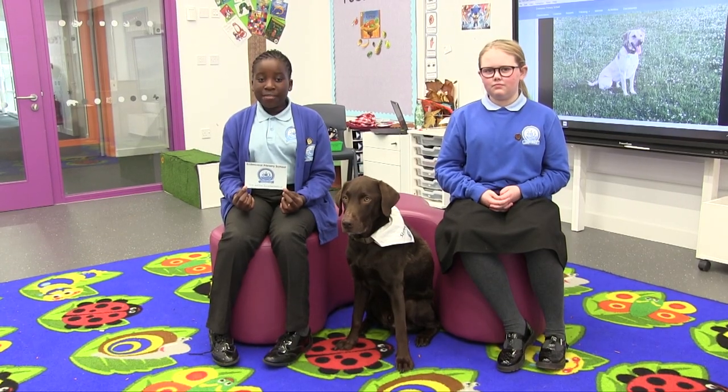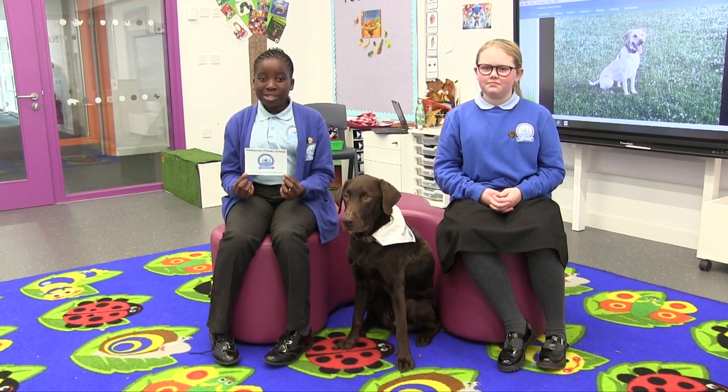I came to Endeavour a year ago but I soon made lots of friends. I came to Endeavour six months ago and the teachers really helped me to settle in. Before you come to Endeavour you will receive this postcard.